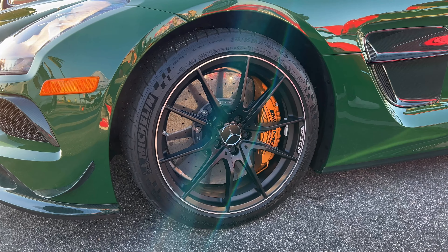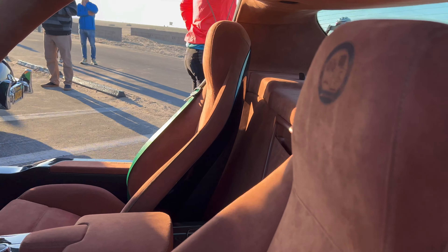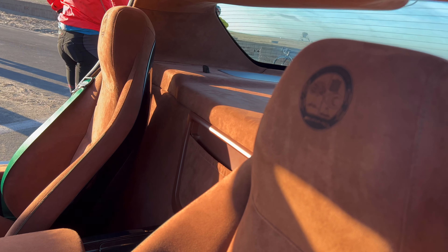Full Alcantara interior. 12 o'clock Alcantara on the steering wheel there in the body-colored green. The seats — full Alcantara bucket seats. This thing is absolute beauty with the green.